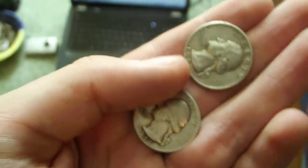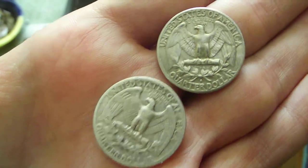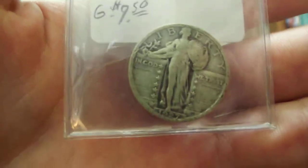Those quarters are a 1961 and a 1941 — that one has a D mint mark. Next is a 1927 Standing Liberty quarter.